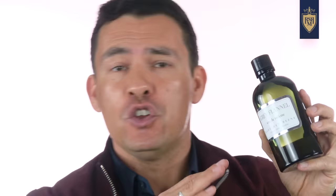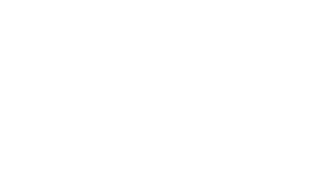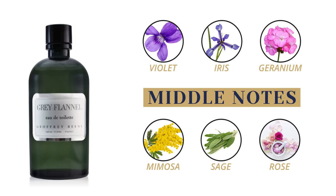If you want the most bang for your buck, you're getting eight ounces of Gray Flannel for $17. It's a green, woody, classic fragrance you can splash on generously in the morning. Don't be fooled by the price — this came out in 1975 and is relatively complex. Top notes are lemon, bergamot, neroli, petitgrain, and galbanum. Middle notes are violet, iris, geranium, mimosa, sage, and rose. The base has cedar, vetiver, oak moss, tonka bean, and almond. Gray Flannel is a great classic aftershave-style fragrance.